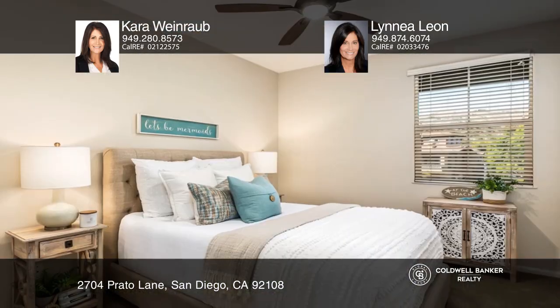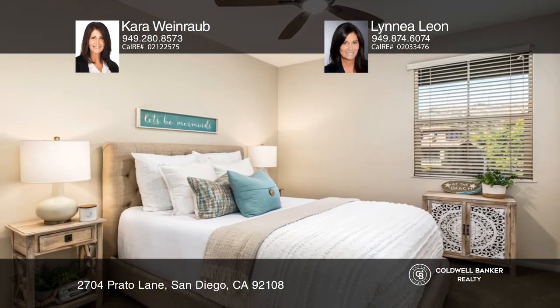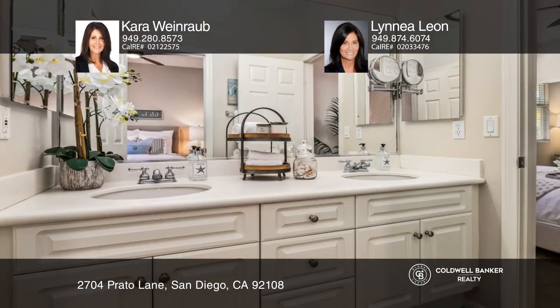Welcome to the coveted courtyards of Ascala, Mission Valley's premier gated community. You will not want to miss this three-bedroom, two-and-one-half-bath turnkey townhome.